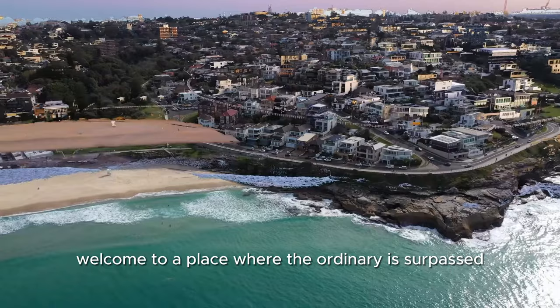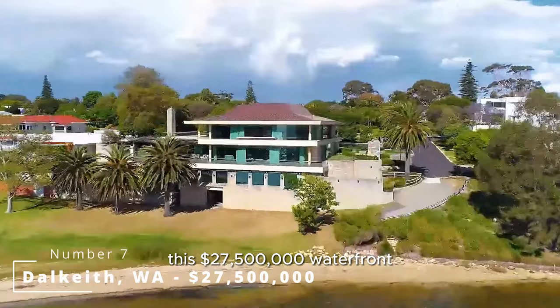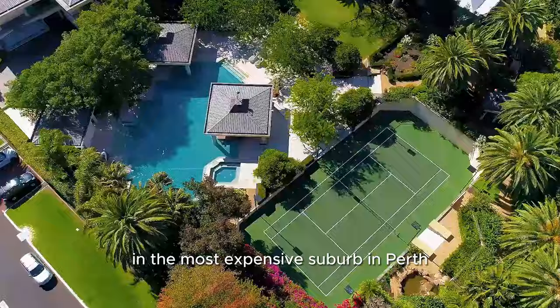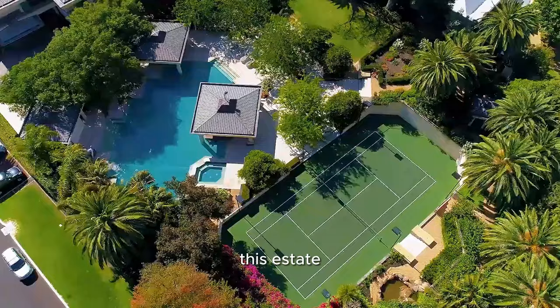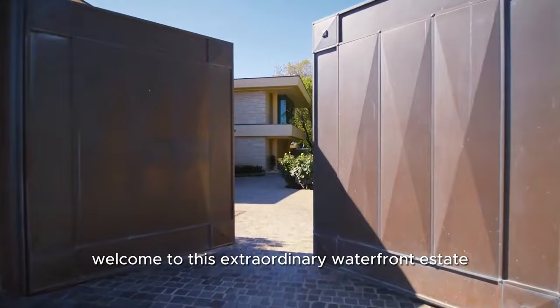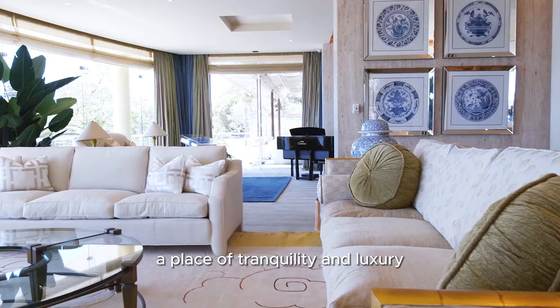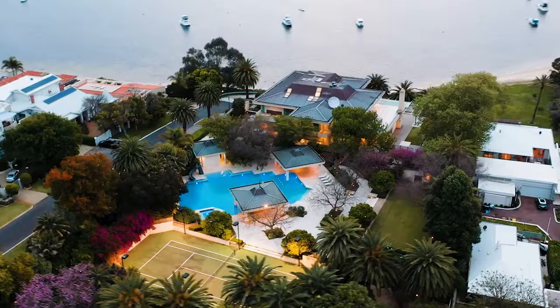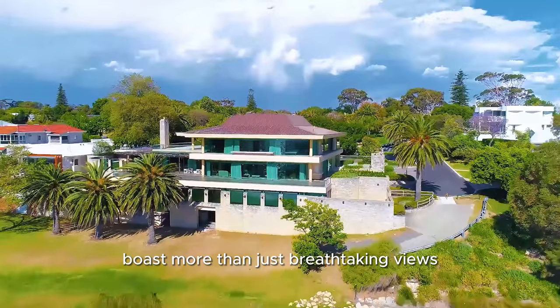This $27.5 million waterfront estate sits on one of the most expensive blocks of land in Perth. With over an acre and a half of waterfront land in the most expensive suburb in Perth, this estate showcases the best of what Dalkeith has to offer. Welcome to this extraordinary waterfront estate nestled along Perth's Swan River — a place of tranquility and luxury, this remarkable property offers a unique and inviting living experience. This private oasis, located on a serene cul-de-sac, boasts more than just breathtaking views. It is a haven of peace and comfort.